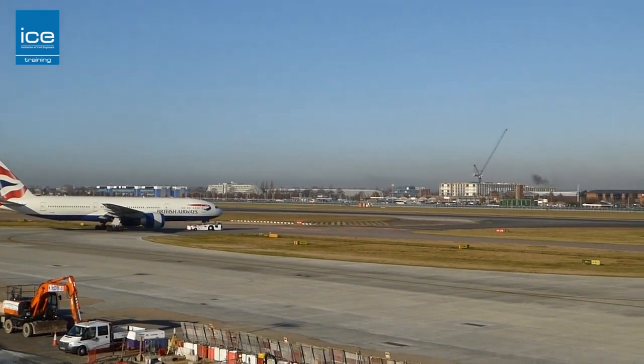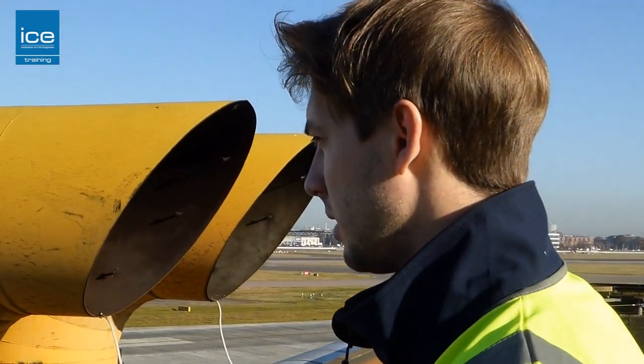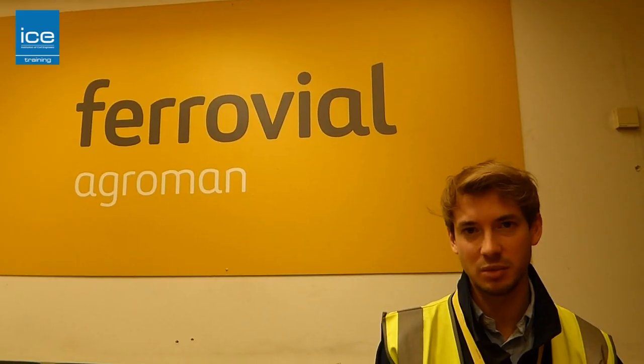Heathrow wanted us to build a taxiway which can take heavier, larger aircraft such as the A380 — the biggest passenger aircraft in the world.